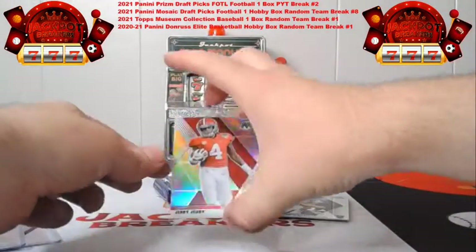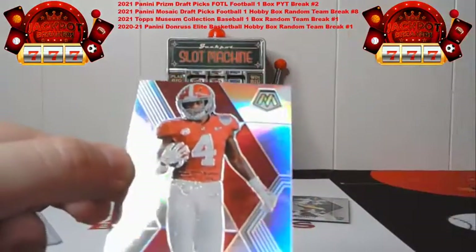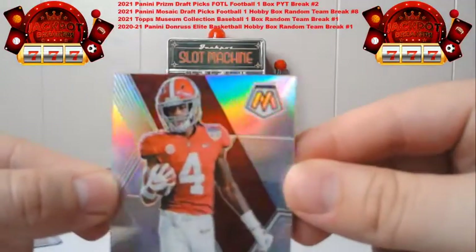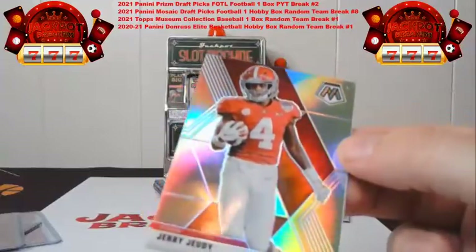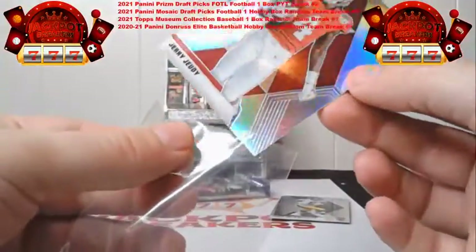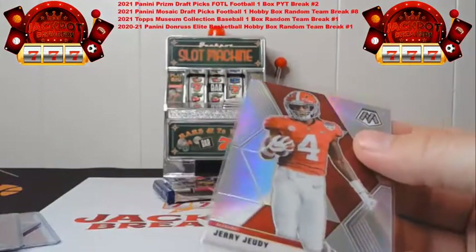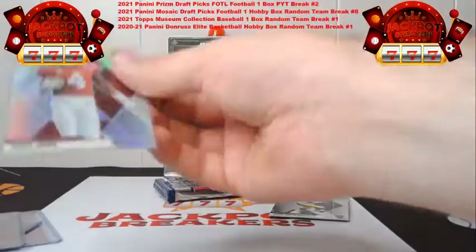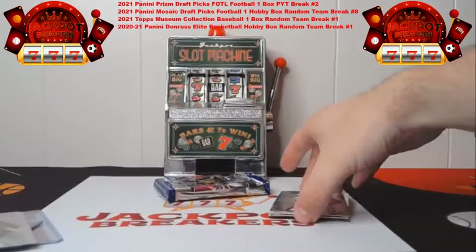And then our last card in this pack before the auto is the silver Jerry Jeudy going to Denver. There are some surface marks on it — I'll take a microfiber cloth and wipe that down. We're not going to top load this one yet so I can check and see if I can get that off.